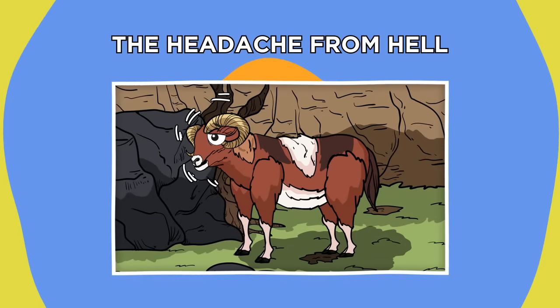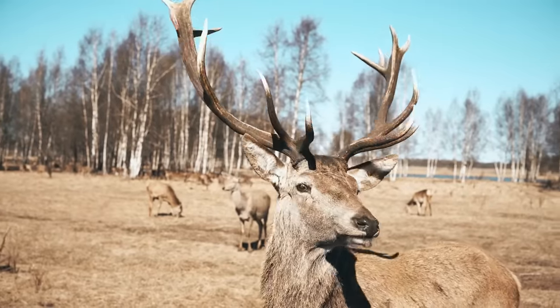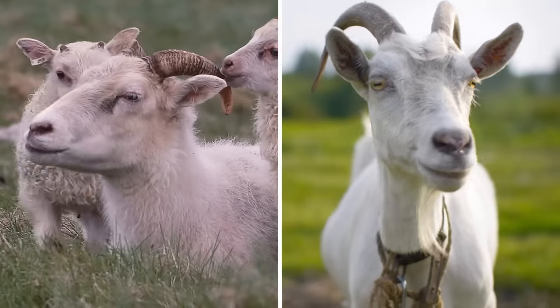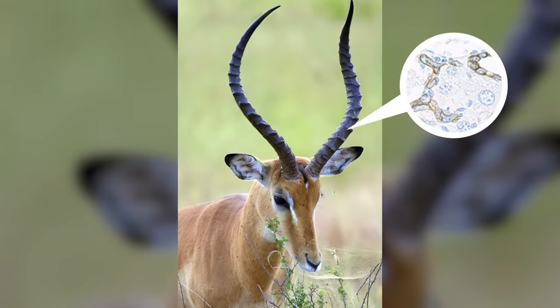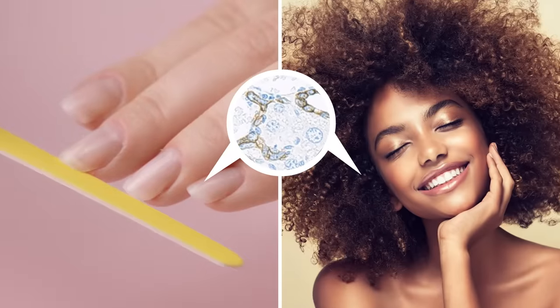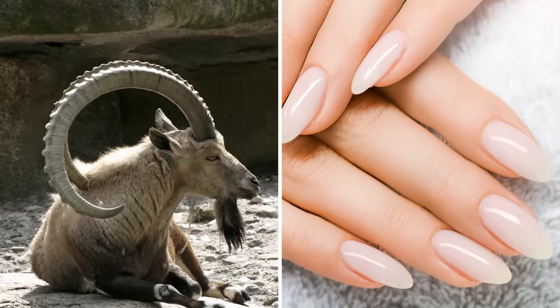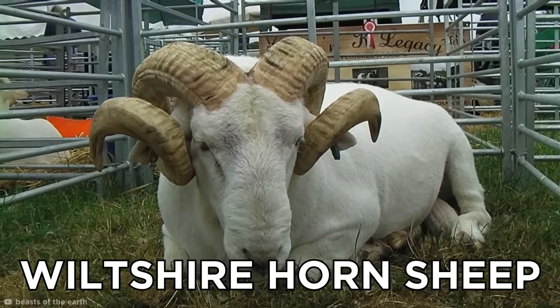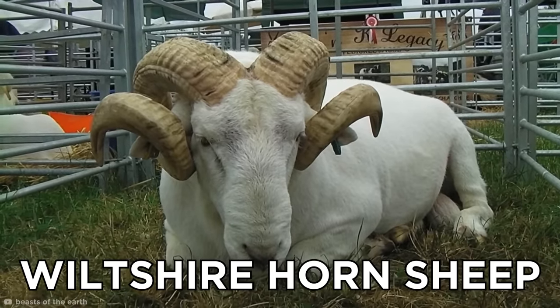The Headache from Hell. Horns — the fancy headsets sported by animals like cattle, sheep, goats, and antelopes. Horns are made from keratin, the same protein that makes up our hair and nails. But as terrible as a bad haircut or a manicure can be, I'd take that any day over an ingrown horn. Just like your nails, horns grow continuously and start to curve as the animal ages — like Wiltshire horned sheep, whose horns typically grow and curl in front of their faces.